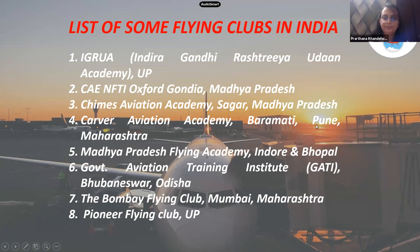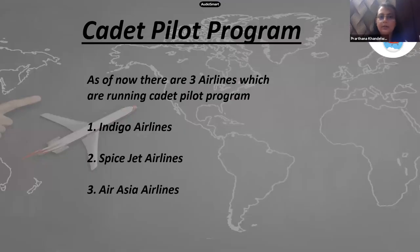Here is a list of the best DGCA-approved flying clubs in India: IGRWA (Indira Gandhi Rashtriya Uran Akademi) in Raebareli, UP — a government institution; CAE NFTI (National Flying Training Institute) in Gondia, Maharashtra; Trimes Aviation Academy in Madhya Pradesh; Carver Aviation Academy in Baramati, Pune; Madhya Pradesh Flying Academy; Government Aviation Training Institute (GATI) in Bhubaneswar; the Bombay Flying Club; and the Pioneer Flying Club in UP.